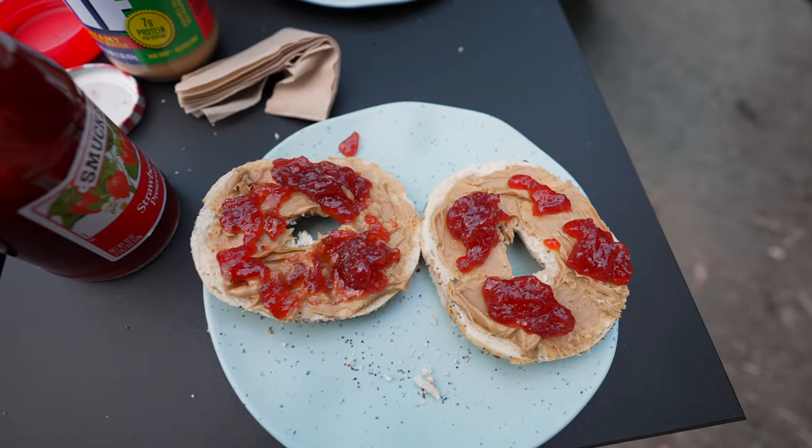Look at my ready-made peanut butter and jelly sandwiches. Anyone else a peanut butter and jelly sandwich fan? Comment below.